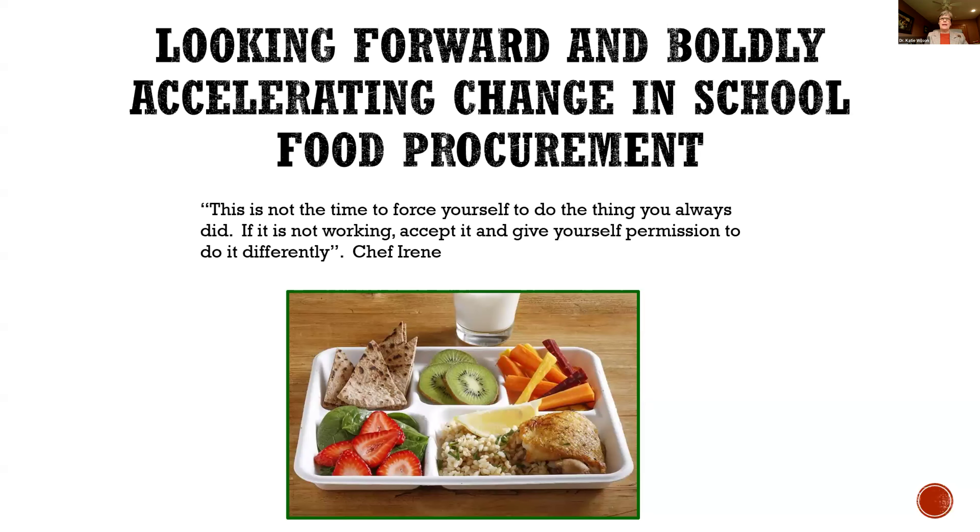We have to look forward boldly and accelerate change in school food procurement. This is the norm, we're used to it, it's easier. But I've been in school nutrition almost 40 years. When I was in my district back in the early 90s, we were already thinking about reusables. One of the issues we had is they'd throw away silverware like crazy. We got the big magnets for the tops of the garbage cans, but that became a game to see if they could get cutlery through the magnet and into the garbage can.